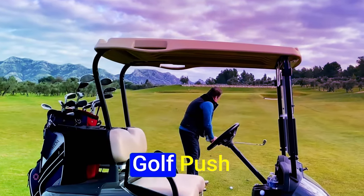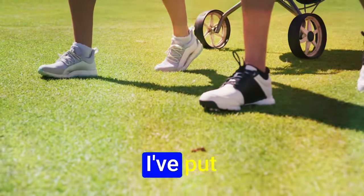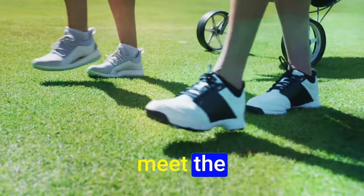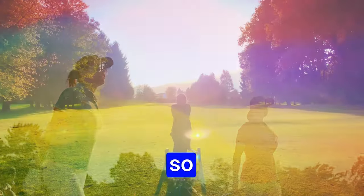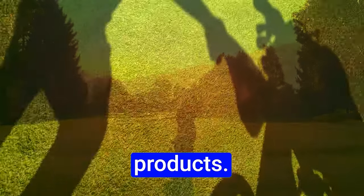Hey guys, today's video is on the best golf push carts in 2024. Through extensive research and testing, I've put together a list of options that'll meet the needs of different types of buyers. Whether it's price, performance, or particular use, we've got you covered.